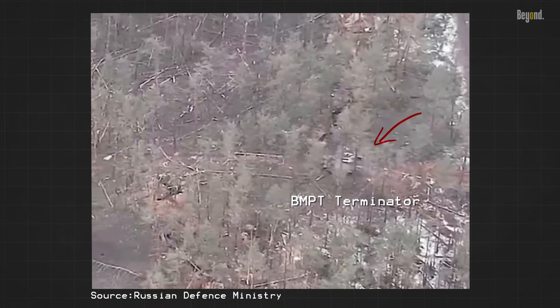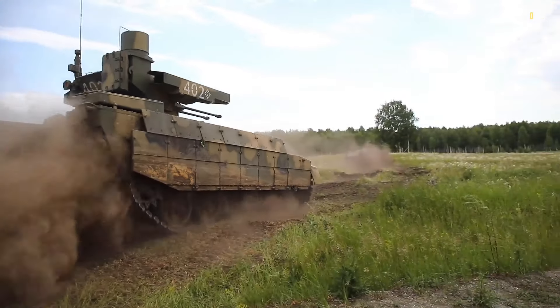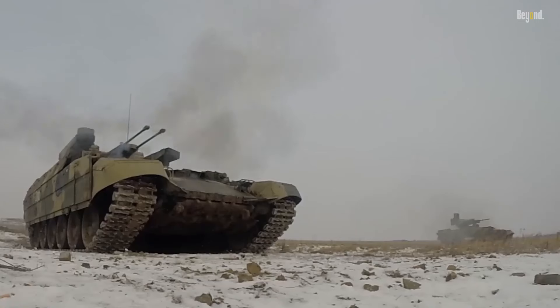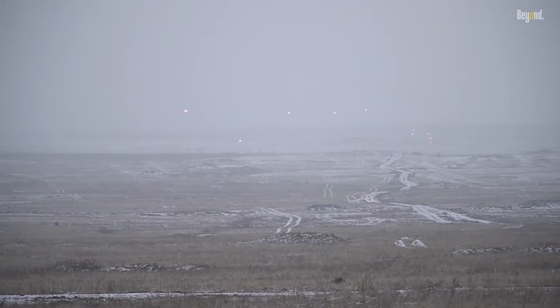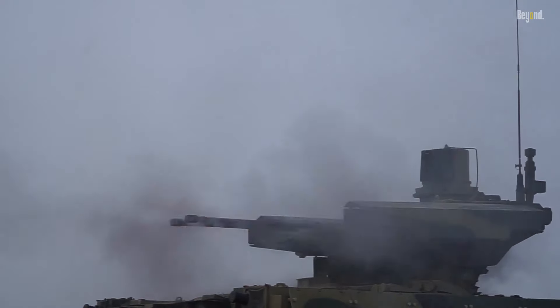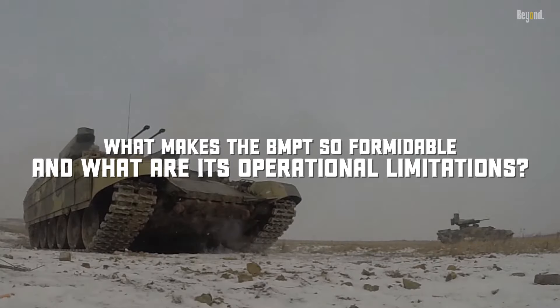The BMPT Terminator is a Russian armored fighting vehicle designed to support tanks and other armored fighting vehicles in urban environments. With its impressive array of weapons and exceptional protection, it's no wonder that this vehicle has garnered significant attention in the military and defense communities. But what makes the BMPT so formidable, and what are its operational limitations?